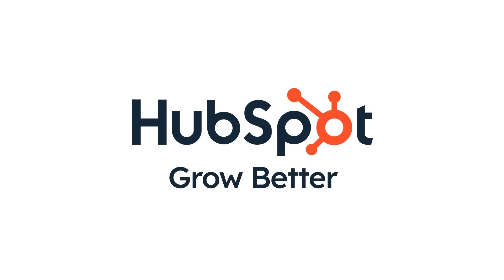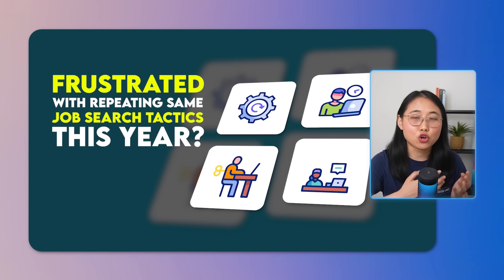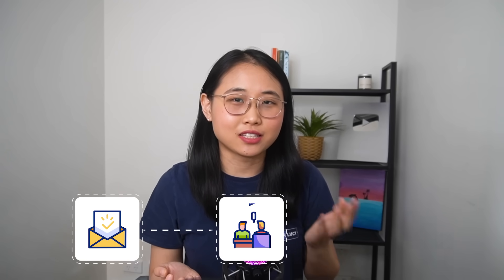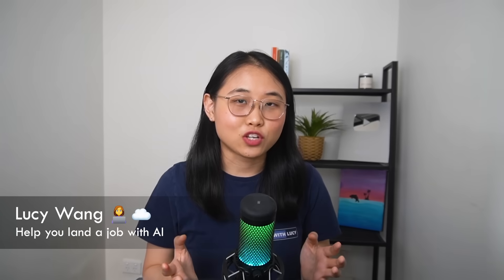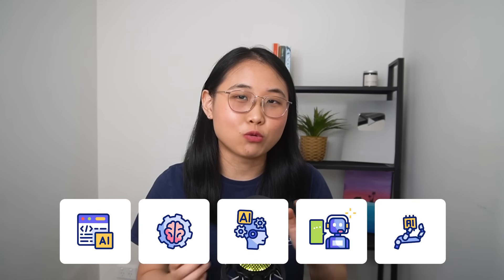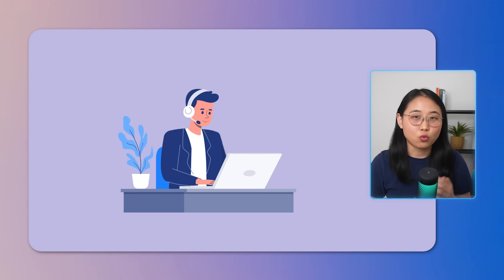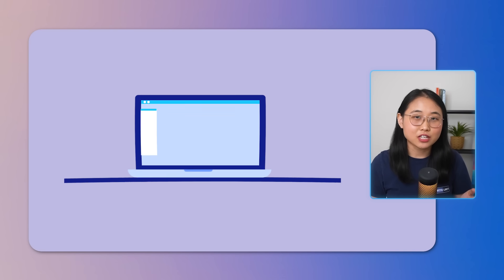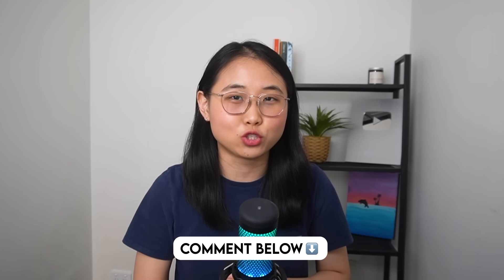Thank you HubSpot for sponsoring this video. Are you looking for a job this year but tired of using the same strategies over and over again? Sending out applications, practicing interviews, and tailoring your resume — it can feel like a never-ending cycle, especially if you're still doing all of this manually. In this video, I'm going to share 5 AI career tools that will transform your job search, helping you work smarter rather than harder. These tools are designed to increase your chances of success, whether that's preparing for interviews more effectively or having a centralized place to manage job applications. Let's dive in, and at the end of the video, I'd love to hear in the comments which tool is your favorite.